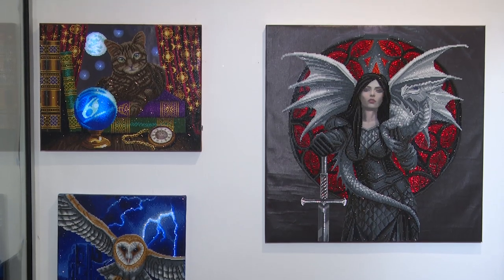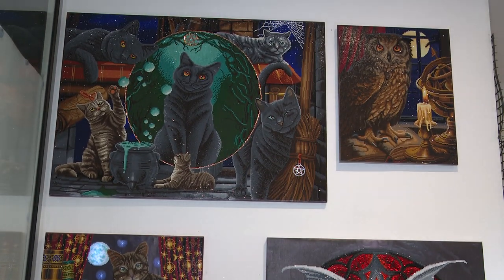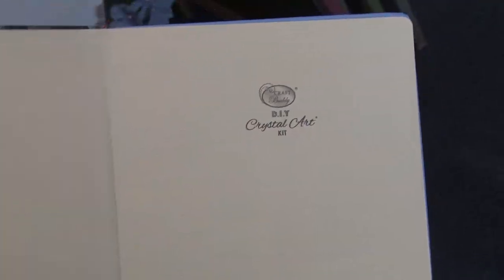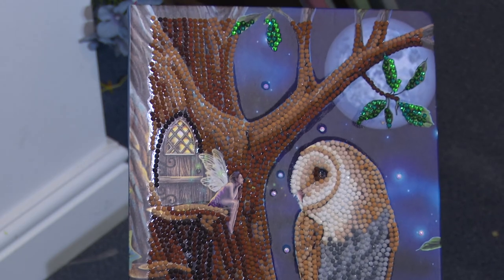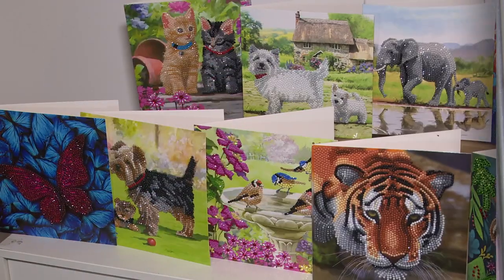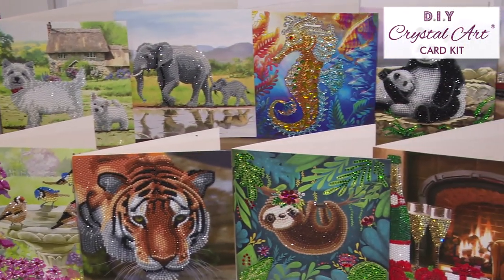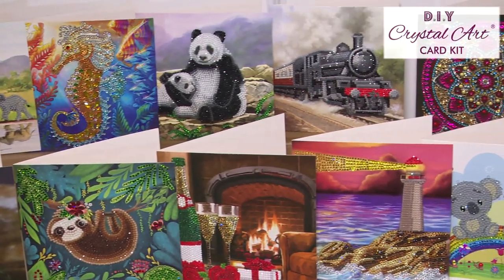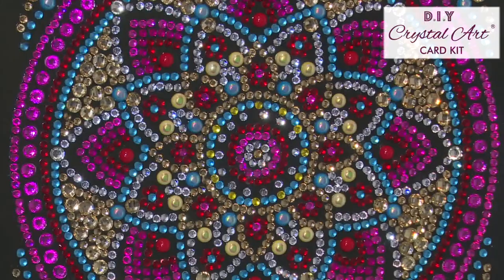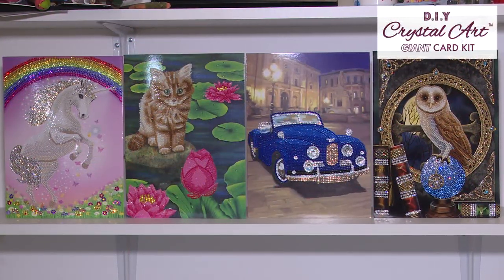Our kits are EN71 certified, with our battery operated kits having additional safety certification. All products are also REACH compliant. Our 15 new crystal art cards include an eclectic mix of designs ranging from homely and comforting to the wild and exotic.